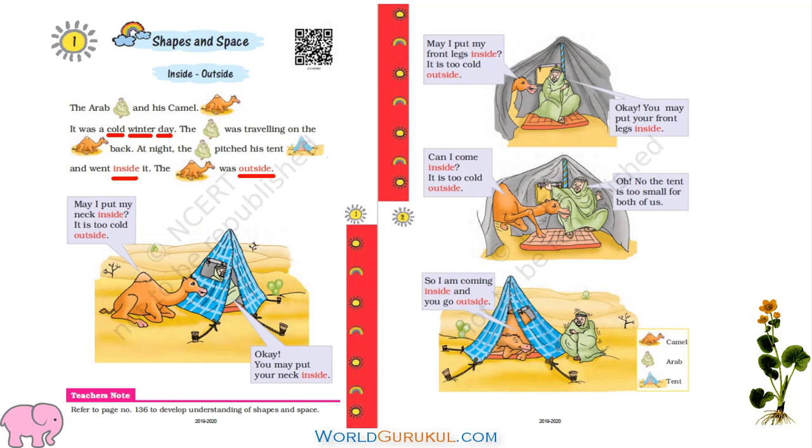Then after some time, camel said, can I come inside? It is too cold outside. Then Arab said, oh no, the tent is too small for both of us. Camel didn't like that — it immediately came inside saying, I am coming inside, you go outside! Now the camel is inside the tent and the Arab is outside, shivering in cold. Next time, this Arab will definitely make a big tent to accommodate both camel and himself.